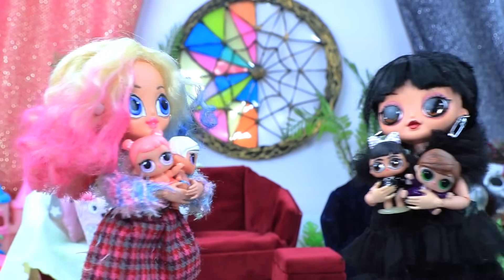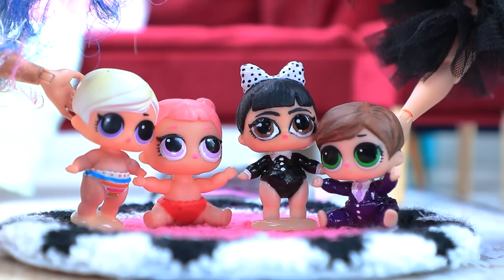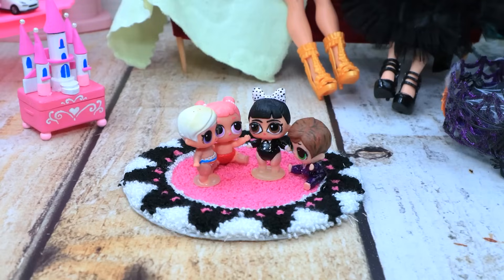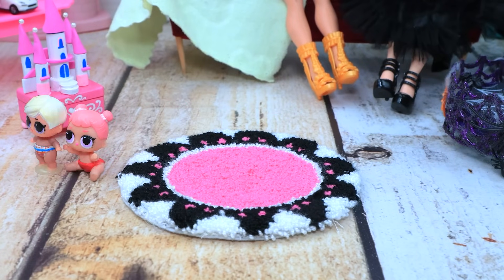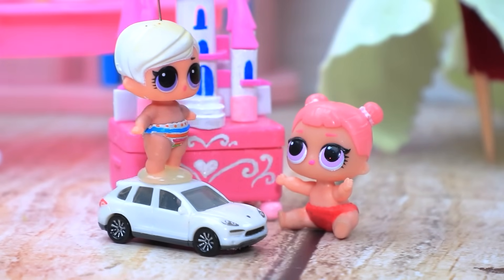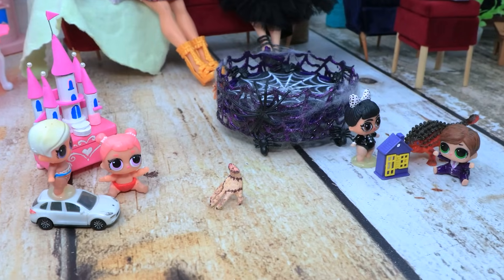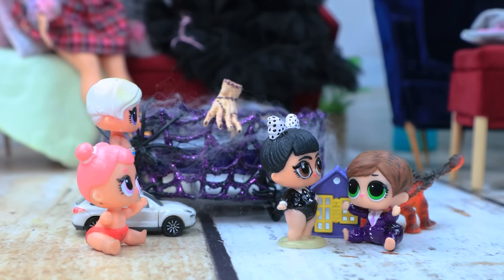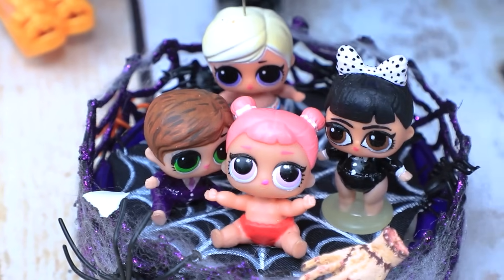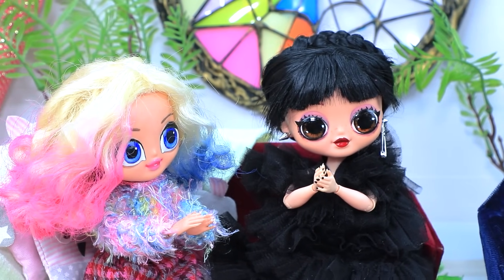Wednesday and Enid are going to introduce their children. I hope they get along. Same here. The moms left their kids alone. The kids ran off and split up. Everyone has their own interests. Thing noticed what was going on. The trampoline is going to bring the kids together. Let's go. Me first. No, me. There's enough room for everyone. Wow. Look at them. See? Nothing to worry about.